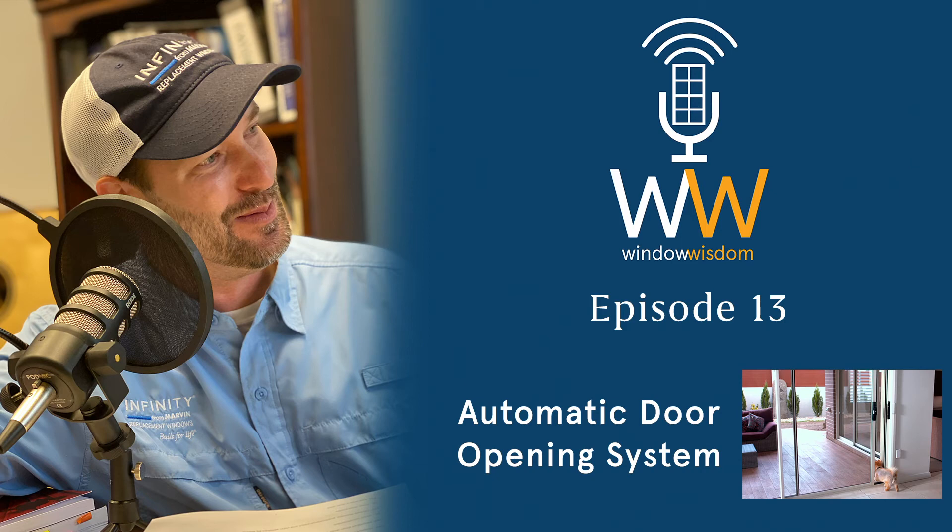That's where we come in. We sell premium quality Infinity from Marvin fiberglass doors and install AutoSlide on those doors. Folks are probably wondering whether this product can be installed on existing doors.